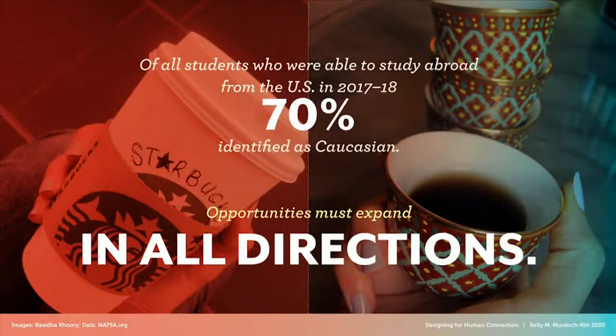For the students who do go abroad, cultural learning can be diluted — students are often put into programs with others from their own home country, or they self-segregate. A visiting student's interaction with the host culture could range from minimal to non-existent. It's also important to note who has the privilege of studying abroad: students who identify as Caucasian represent 56% of college enrollment but 70% of the US study abroad population. The idea of doing online virtual exchanges actually transcends many of these barriers and extends opportunities to various groups of people.